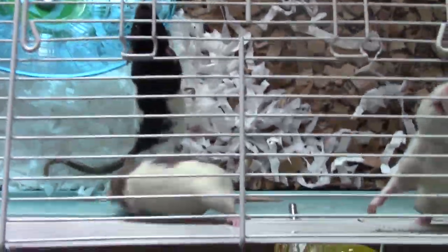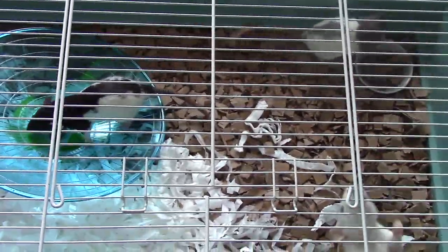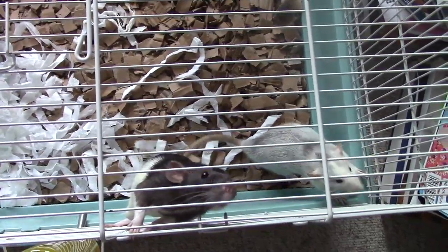Violet absolutely loves the flying saucer wheel, and all the girls love the silent spinner too. I'll show you that in a minute, but they just love this little wheel in this cage — it keeps them occupied. Violet is so funny. She's now around 12 weeks old, and Lara and Primrose are around 16 weeks old.